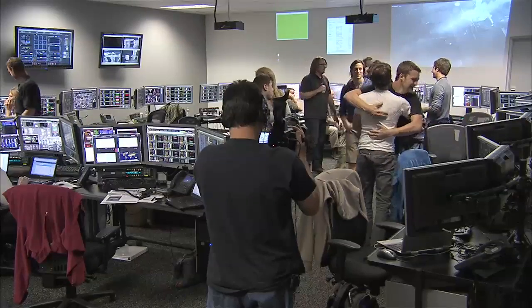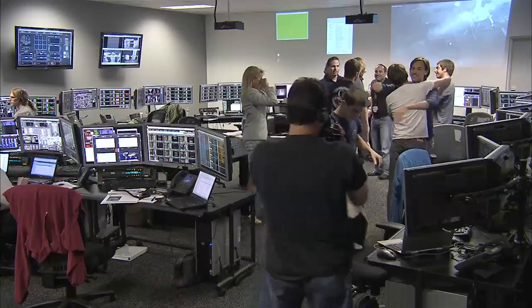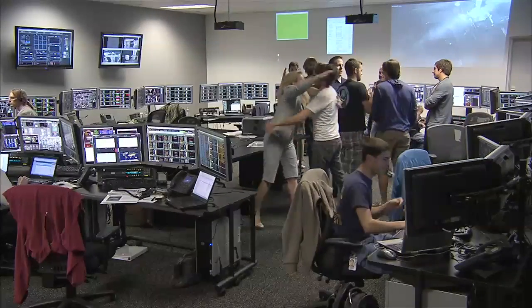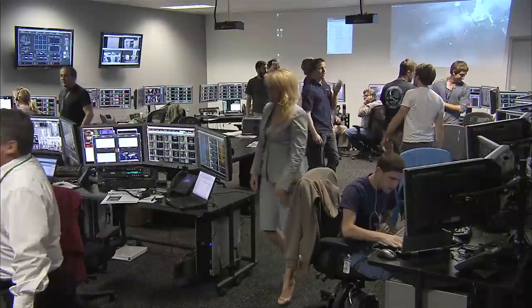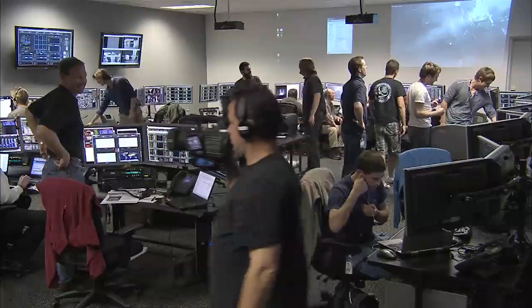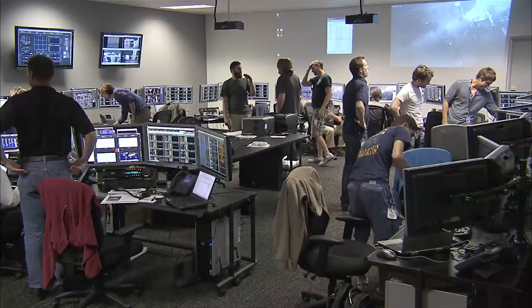This is Falcon 9 launch control, 14 minutes 14 seconds into the mission. Solar arrays have deployed. The initial planned orbit is 193.7 by 212.5 miles at an inclination of 51.6 degrees. The apogee, or the high point of that orbit, is just below the ISS by about 37 miles.